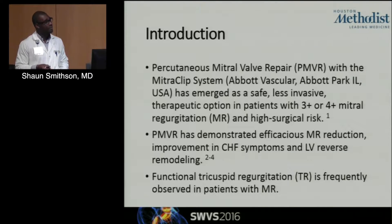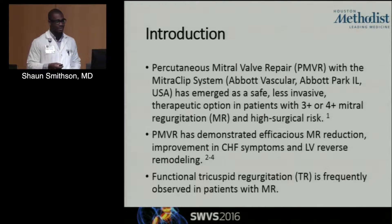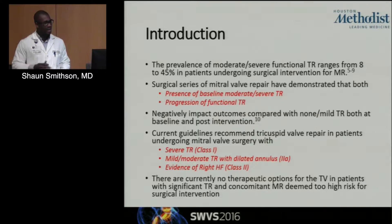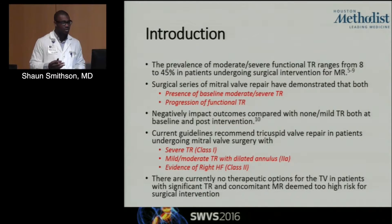Functional TR, which is often not talked about, actually frequently occurs with patients with mitral regurgitation, as brought up in this discussion earlier today. The prevalence of moderate to severe functional TR ranges anywhere from 8 to 45 percent in patients undergoing surgical intervention. Surgical series of mitral valve repair have demonstrated that both the presence of baseline moderate to severe TR as well as progression of functional TR actually results in negative impact on outcomes compared to patients with minimal or no TR at baseline and post-intervention.